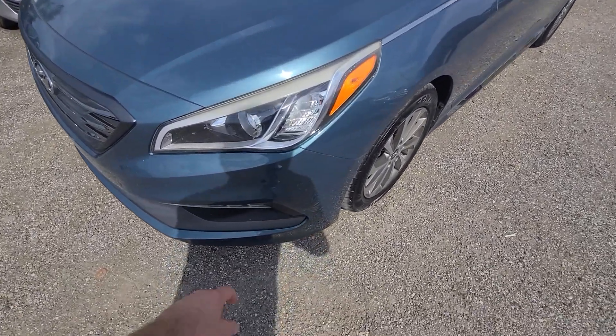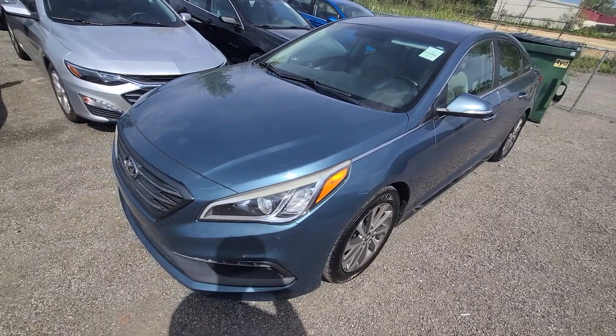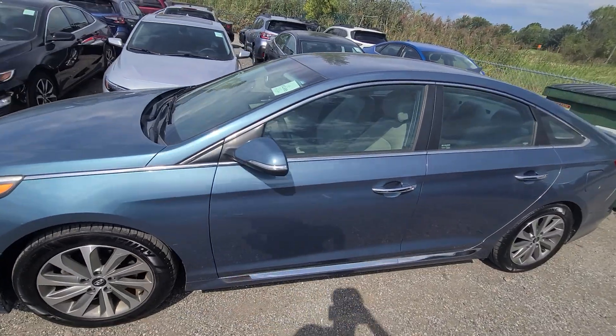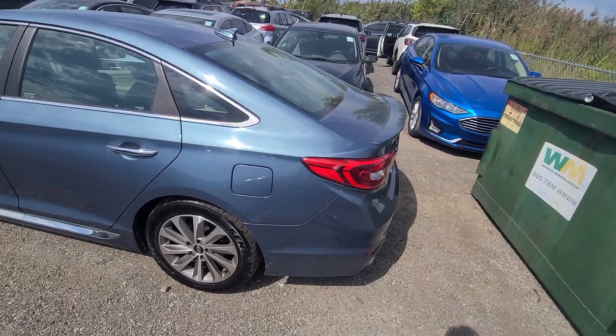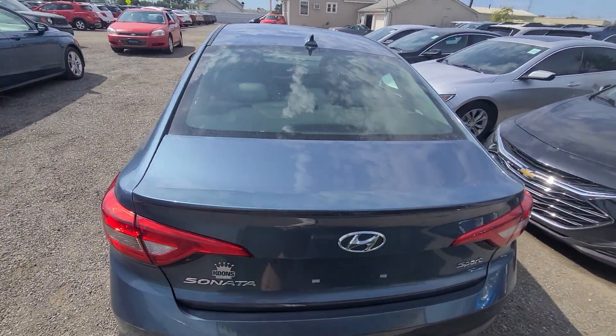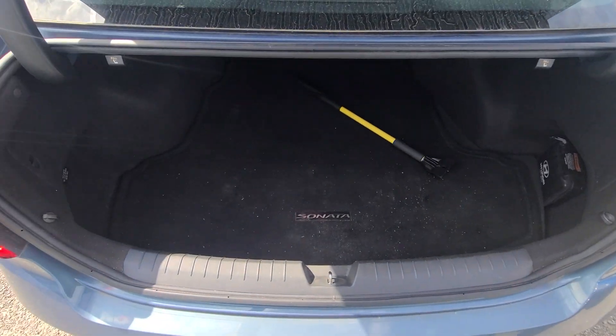The front end, specifically the bumper cover and the headlight, were replaced. I have a picture in the ad where you can see what it looked like sitting at the insurance company's yard. Other than that, this is a nice and clean car — state of Michigan inspected, certified, and comes with a rebuilt title.